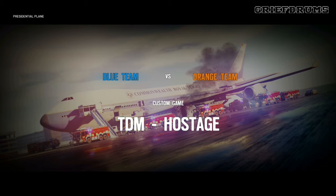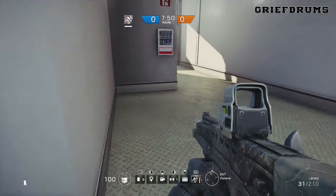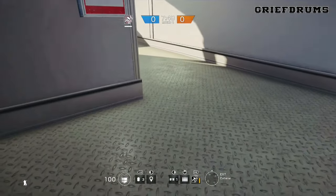What is up, you heathens — this is Grief Drums, and today we are taking a look at some map tips and tricks for the presidential plane. The first one is going to be a drone placement.